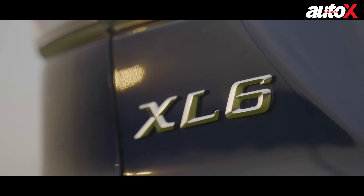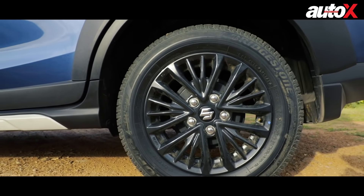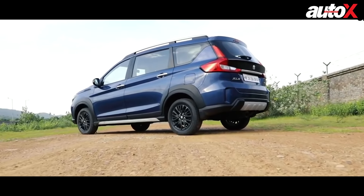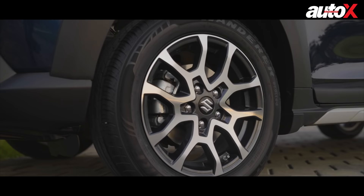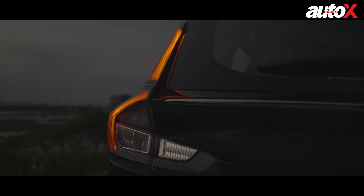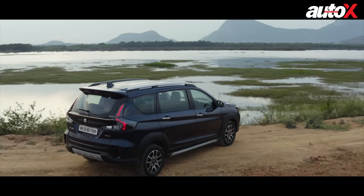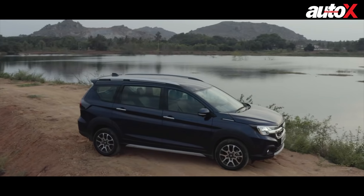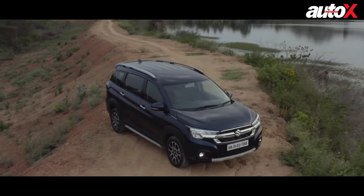What really helps is that the earlier XL6 with its 15-inch wheels and 185-section tyres looked a little under-tired — maybe like somebody who skipped leg day at the gym. But this one with 195-section 16-inch wheels has a much more balanced stance. It also gets LED tail lights which are smoked, they look really good, and I think it's a massive improvement on the design. The new one looks far more attractive, especially in this deep blue.